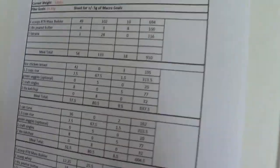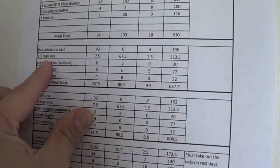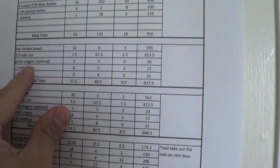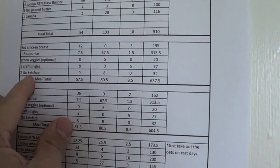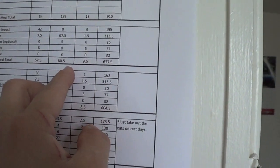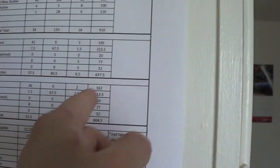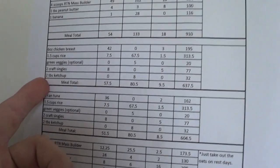Here's an example of what if-it-fits-your-macros actually looks like in any real bodybuilder's diet who uses flexible dieting. Meal number two: six ounces of chicken breast, one and a half cups of rice, green vegetables which I have cooked, two Kraft singles — those are slices of cheese — and two tablespoons of ketchup. That's 57.5 grams of protein, 80 grams of carbohydrates, 9.5 grams of fat, 637 calories total.